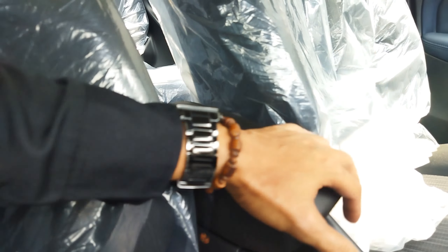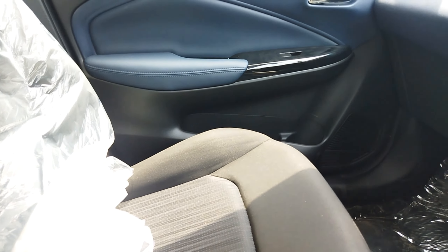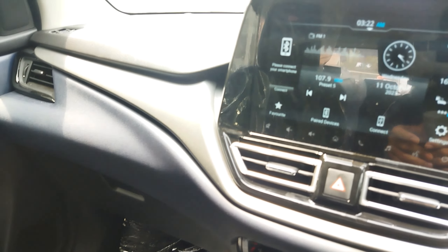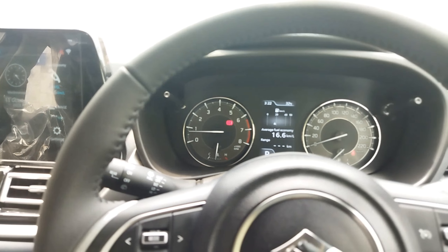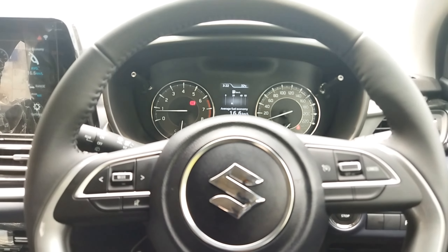AC-nya digital. Ada armrest buat sandaran tangan. Kursinya ini masih bahan fabric ya, belum dilapisi dengan kulit. Ada laci penyimpanan. Untuk airbag-nya sudah dilengkapi dengan 6 airbag ya, di dashboard, di setir, di pilar, dan di kursi.